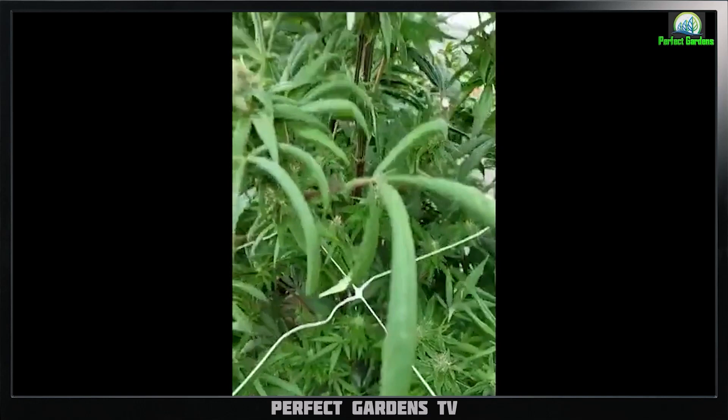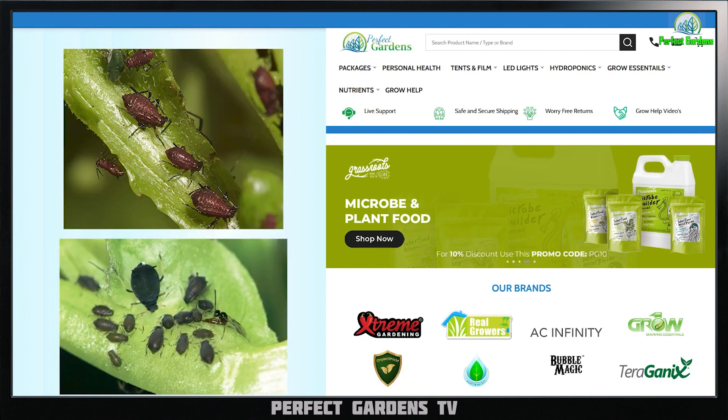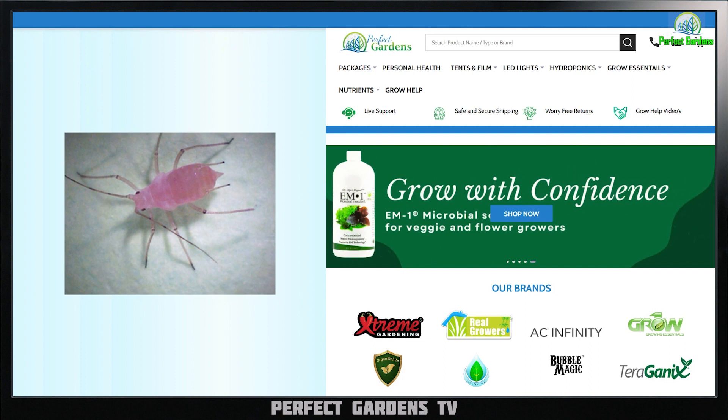Aphids come in different sizes and colors. Sometimes they can be reddish to pink, yellowish to green, orange, purple to reddish, brown, and black. Aphids really aren't the easiest to get rid of. They actually have a short-term predatory defense and a long-term residual, and I'll get into what I mean by that.